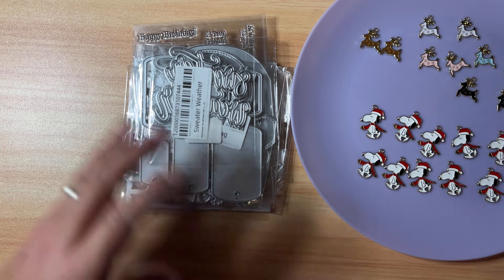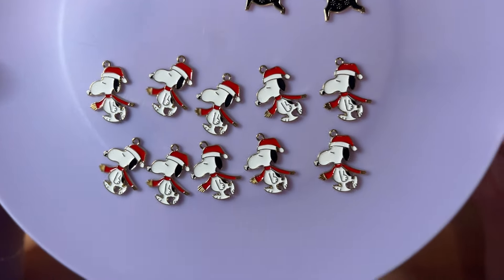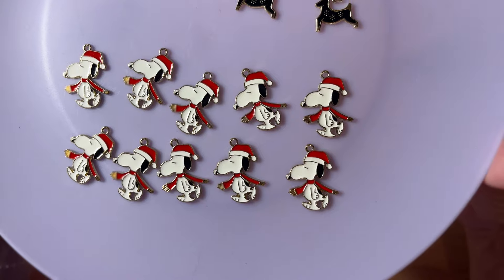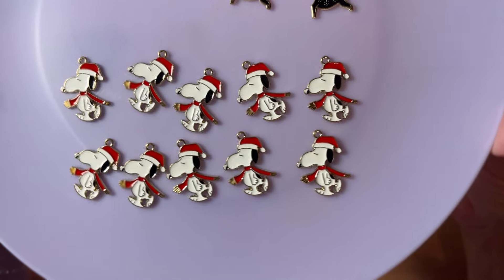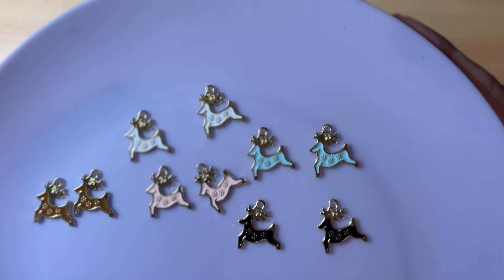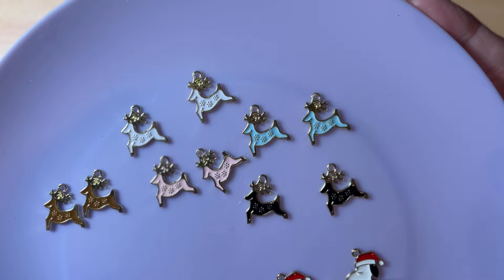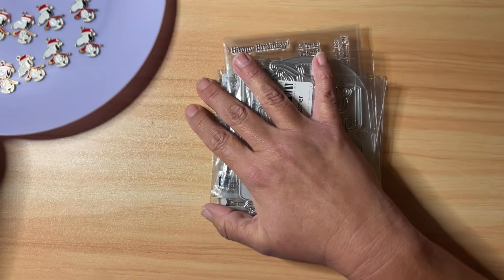First thing from AliExpress: I got two packages of charms, laid out on this plate so you can see them better. I got a 10-pack of Snoopy charms with his Santa hat and scarf — I'm going to have to make a pair of earrings for my sister with these, she adores Snoopy. I also thought these reindeer charms were absolutely beautiful. You get two of each color, a total of 10: brown, white, pink, white, blue, and black. They're just so stinking cute!